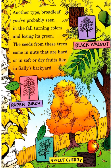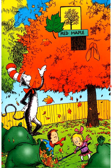Another type is broad-leaved trees — you have probably seen them in the fall, turning colors and losing their green. Seeds from these trees come in nuts that are hard, or in soft or dry fruits like in Sally's backyard. This is black walnut, paper birch, sweet cherry, and red maple.